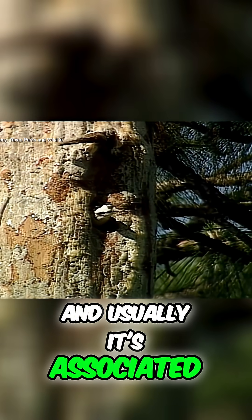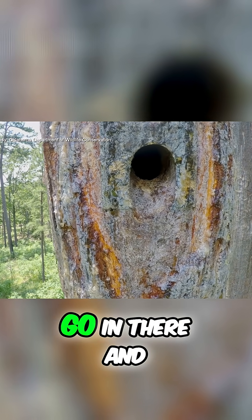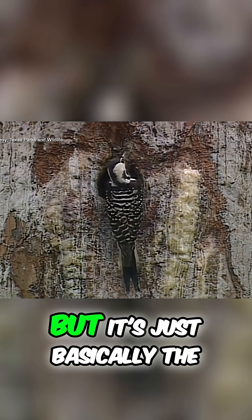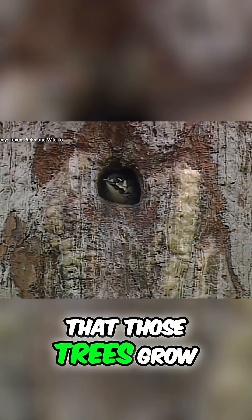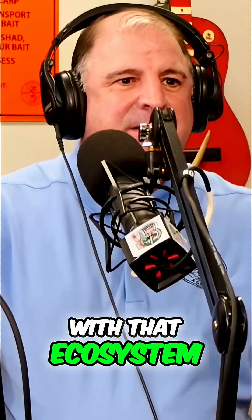It's usually associated with a type of heartwood rot, which makes the tree soft enough to go in there and be able to make a cavity. It's basically the ecosystem that those trees grow in, and having those wide open spaces is how that bird interacts with that ecosystem.